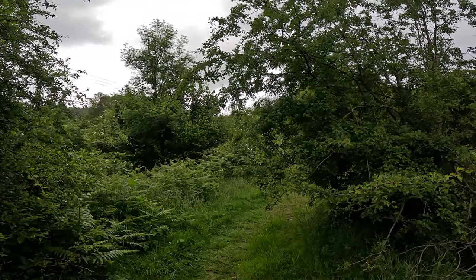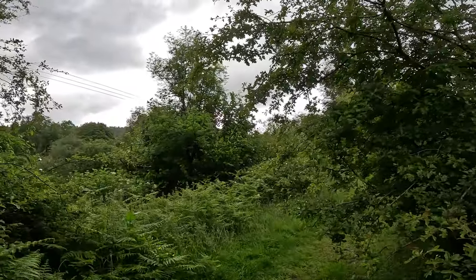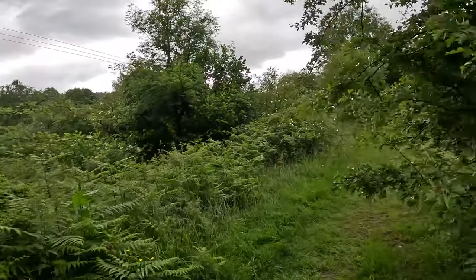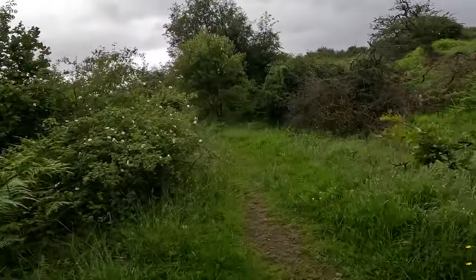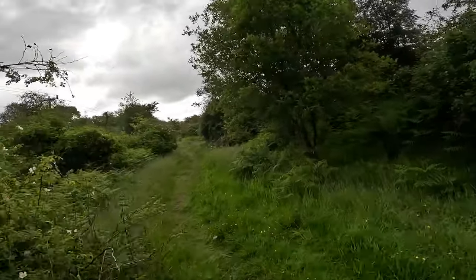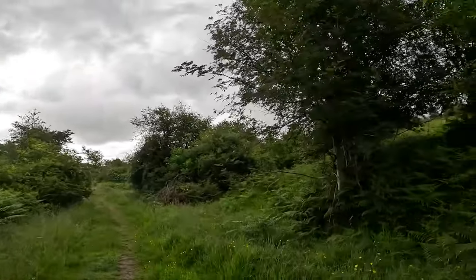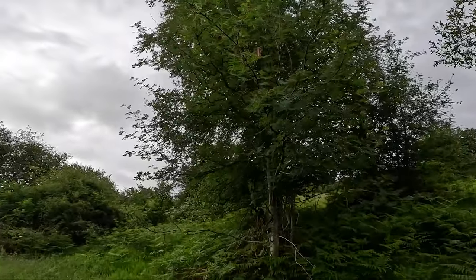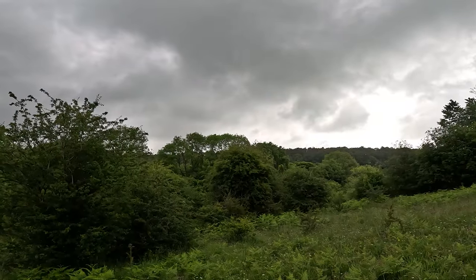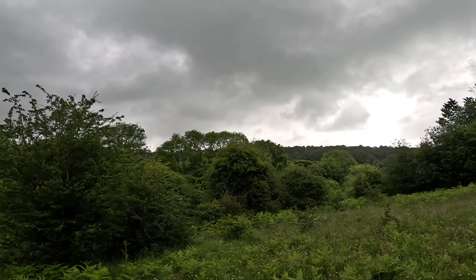Some lovely birdsong. That's a Chiff Chaff — I can hear a song thrush in the background, but this one here, that Cheep Cheep Cheep Cheep Cheep, that's a Chiff Chaff. Lovely little path this, doesn't look very well worn. I suspect a lot of people aren't using this one. I'm going to go up here, fork over to the right. He's in this tree — Chiff Chaff. There's a song thrush at the top of this tree. Absolutely beautiful.